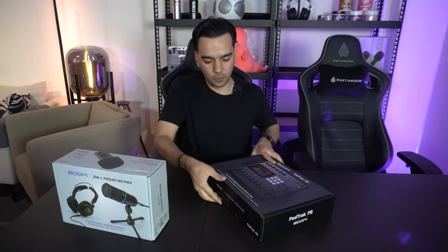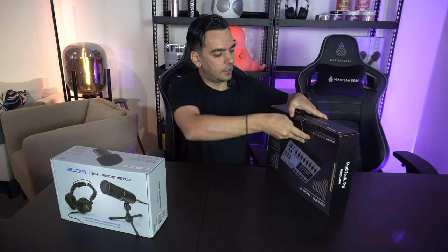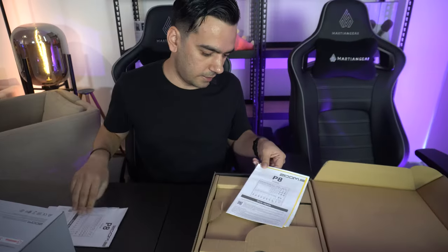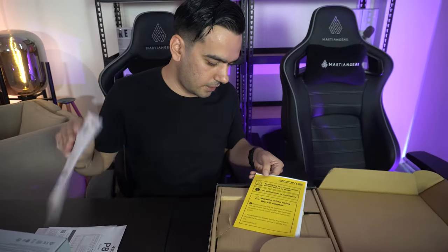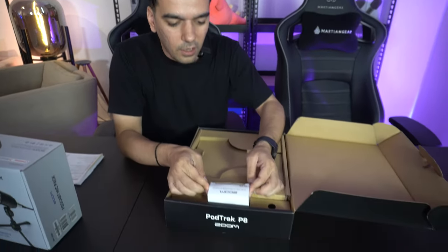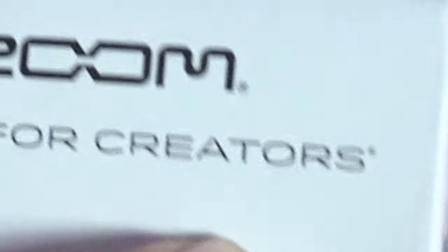I have used this — amazing stuff. Let's open this box and see what we have inside. First thing, we have a quick guide in different languages and a warranty. Always use this. Oh — they say 'we are for creators.' That's what it is.